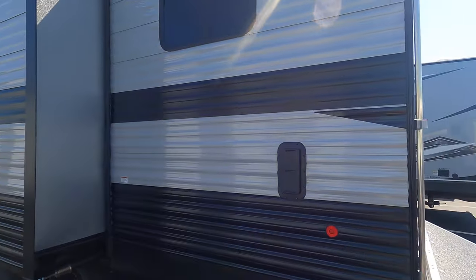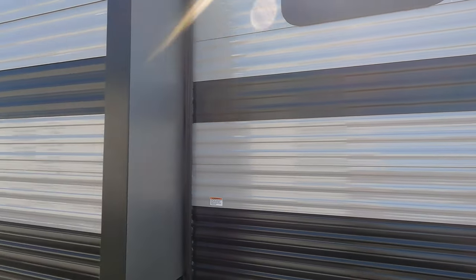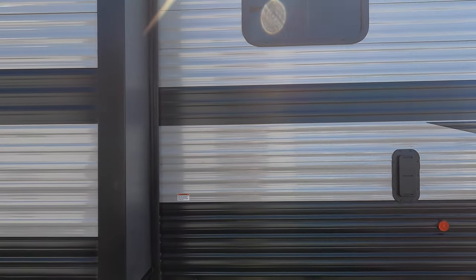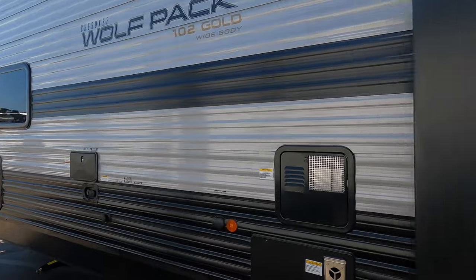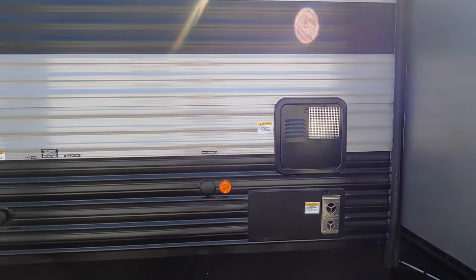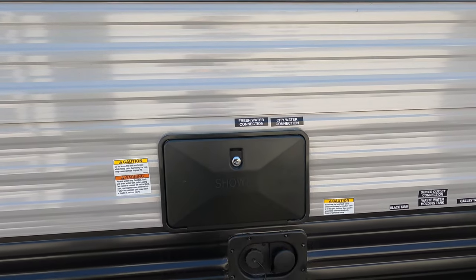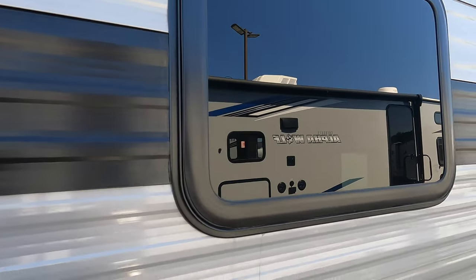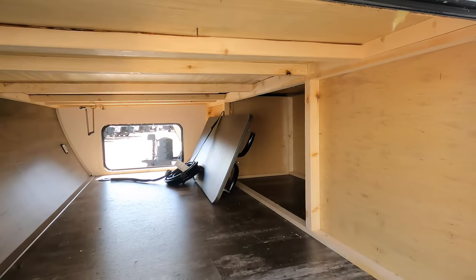Nice great-looking exterior finish. You've got the vents here — great to keep the smell and fumes of the toys outside and not inside. Your water heater, furnace vent, water hookups, fresh water, city water, and your outdoor shower as well. Again, nice big pass-through storage with access to under the bed.